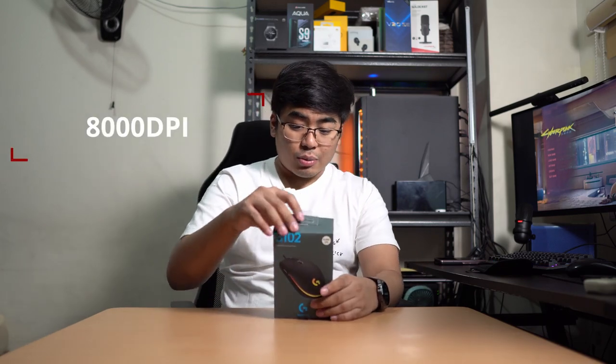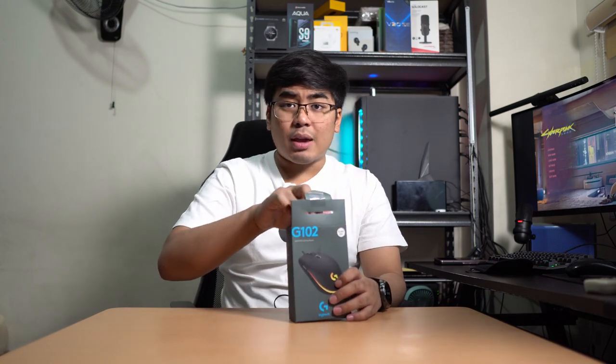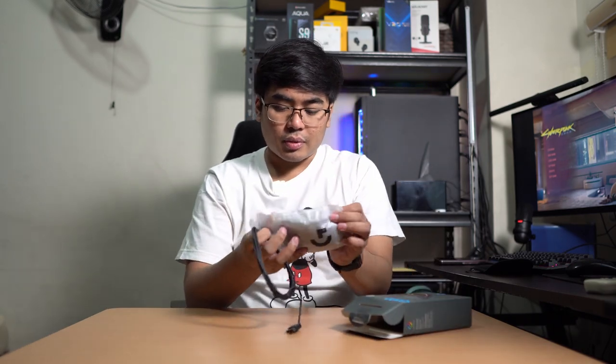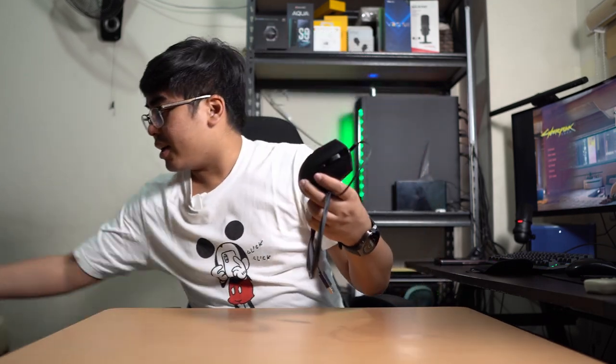This mouse comes with an 8,000 DPI which is really good. It also comes with LightSync so we have RGB lighting here, and I believe a lot of gamers love RGB lighting for their mouse. So let's see — there we go. What I like about the G102 is that first, it is light. It is light, and the nice thing is we have RGB colors. Let's plug it in now and I'll check its performance later.